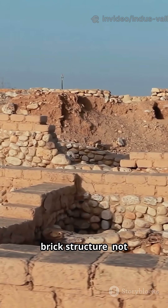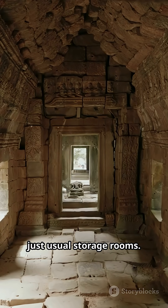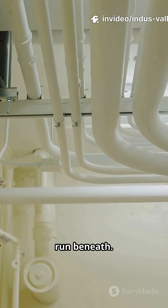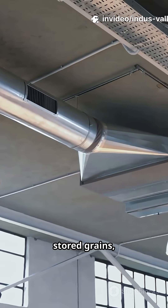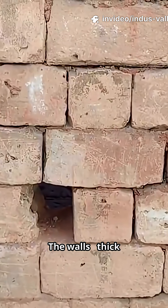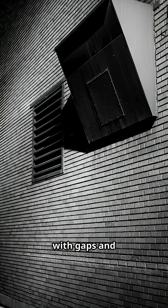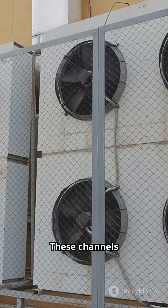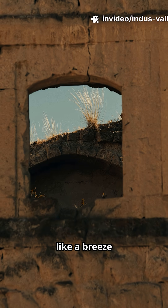Imagine a massive brick structure, not just usual storage rooms. The floors are raised up, with rows of air ducts running beneath, so cool air can flow underneath the stored grains, keeping them fresher for longer. The walls — thick and carefully laid out — with gaps and openings that line up with the ducts below. These channels create natural airflow, like a breeze through a window.